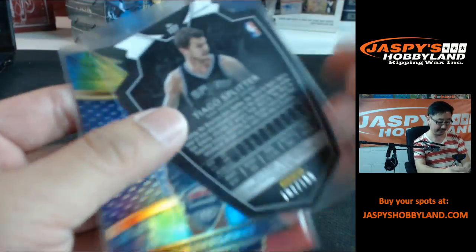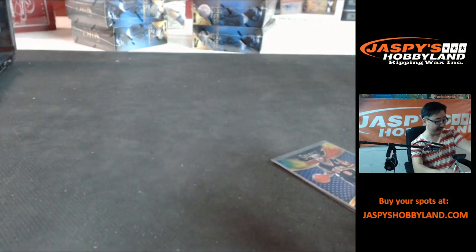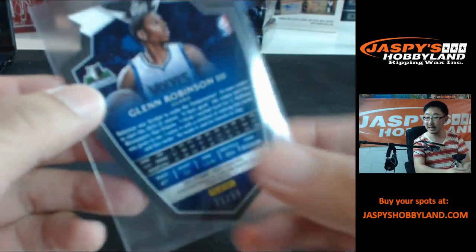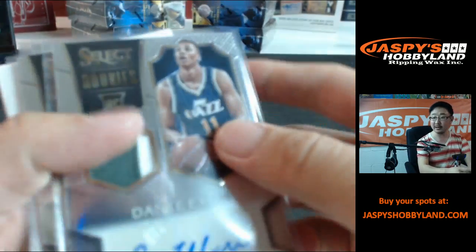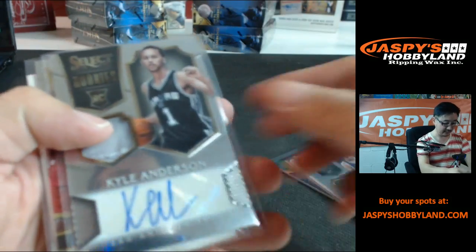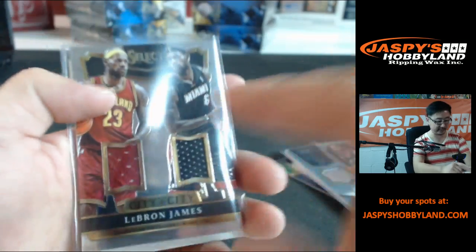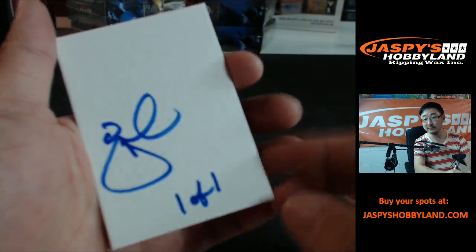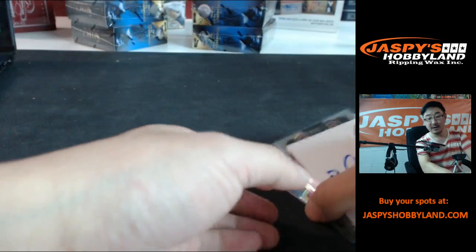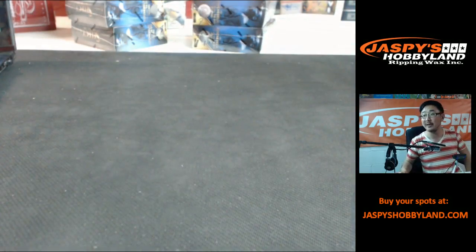There's a Tiago Splitter die cut numbered to 199. You got the Tim Hardaway tie-dye — 1 out of 25, that's pretty good. You got Glenn Robinson III die cut, numbered to 99 — he's supposed to be pretty good. Some good autos here too: two-color patch auto Dante Exum, Kyle Anderson patch auto, LeBron James dual patch city-to-city — although there should have been a triple patch, city-to-city-to-city. And the Joe one-of-one. Thanks to V Maximus, who purchased this personal break of Select Basketball on jaspishobbyland.com. Thanks very much.